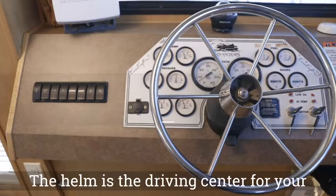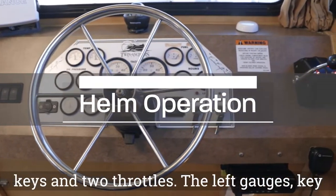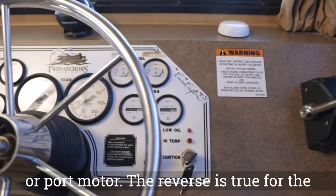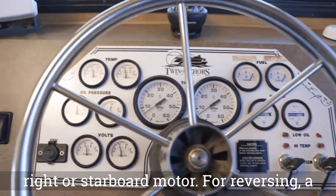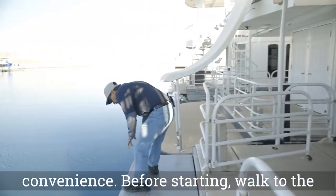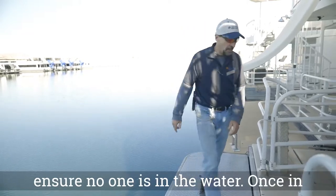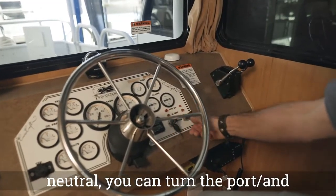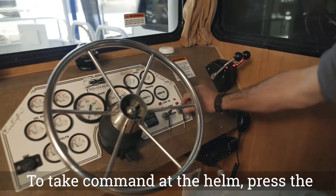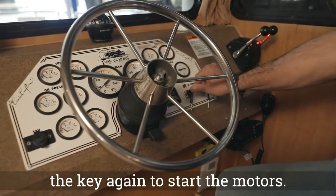The helm is the driving center for your vessel. Your vessel has several gauges, two keys, and two throttles. The left gauges, key, and left throttle refer to the port motor; the reverse is true for the right or starboard motor. A backup camera has been installed for reversing. Before starting, walk to the back deck to ensure your motors are trimmed down in the driving position and ensure no one is in the water. Once in neutral, turn the port and starboard keys. The vessel will beep, asking you to take command — press the command button twice. When the white lights run solid, you are ready to turn the key again to start the motors.